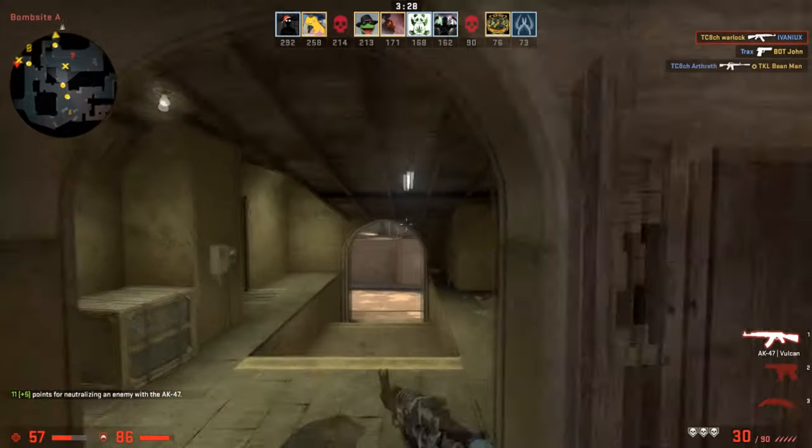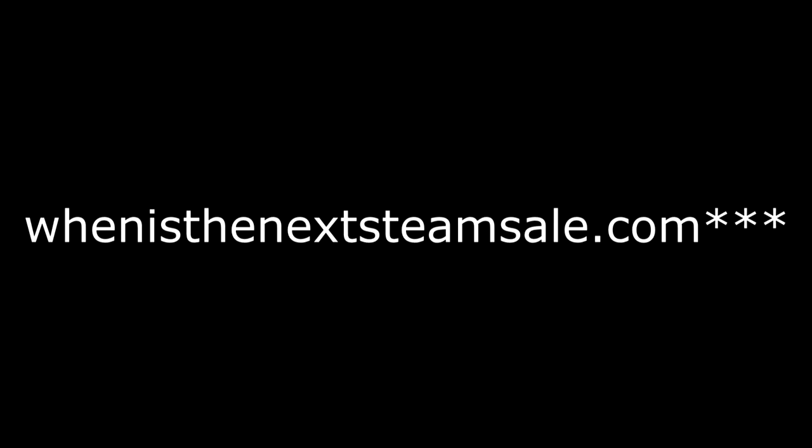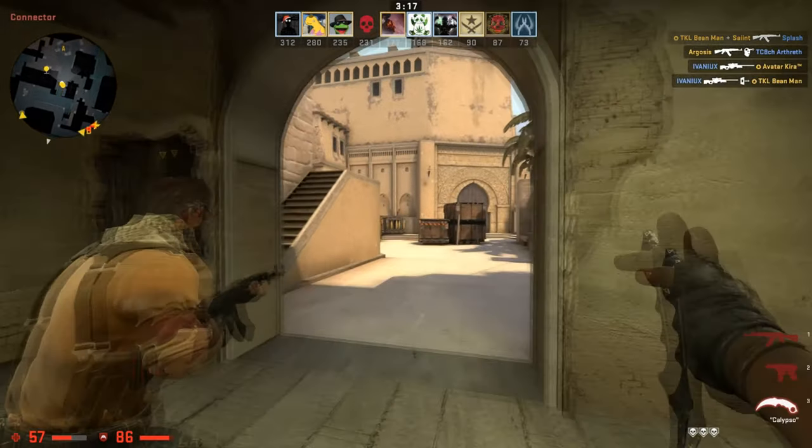Now let's talk about some resources you can use for the summer sale. The first one is whenisthenextsummersale.com. This is a good site to tell you when it's going to start based on where you live. It has a countdown and the date for the alleged summer sale — it's not confirmed, just based on leaks, but the leaks have been right in the past.